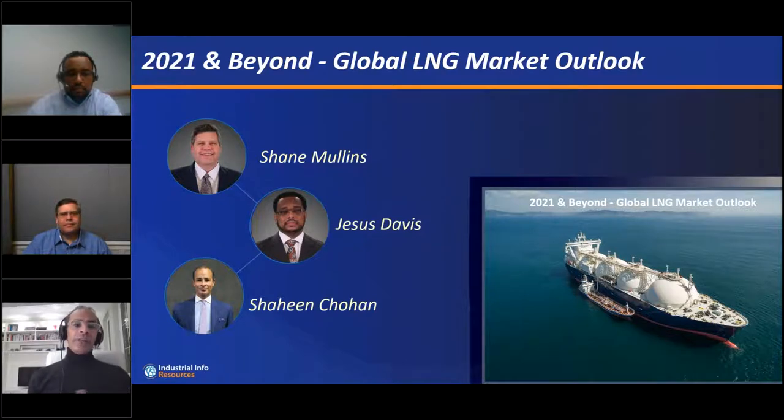Hello and welcome to today's webinar, where we're going to be discussing the current short and long-term outlook for LNG markets. We're going to be taking specifically a deep dive look at the current pipeline of project spending across supply and demand. I'm delighted to be joined by Shane Mullins, our VP of Product Development, and Jesus Davies, our Director of Oil and Gas Research for North America.